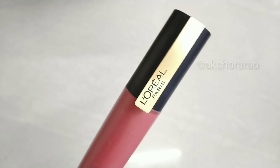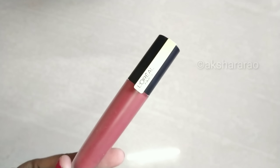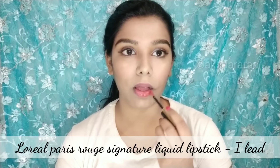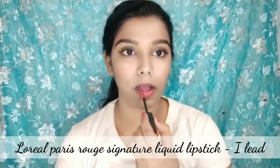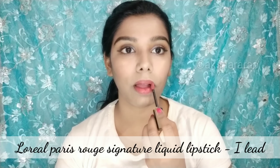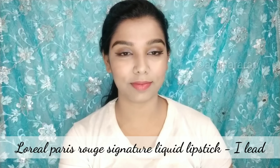Use L'Oreal Paris Signature Liquid Lipstick in the shade named Eyelid. This shade is superb — it is a warm pink plus brown shade. It suits Indian skin tones well.